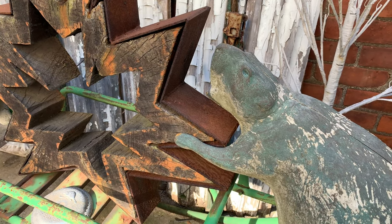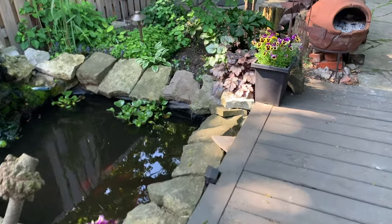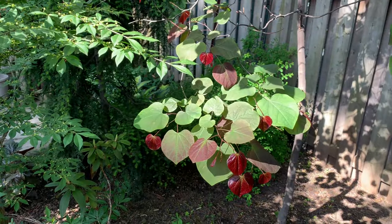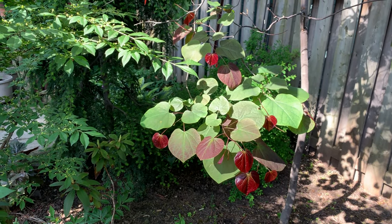Say hi to the hungry beaver as you walk into the garden of Carrie Hughes and Chris Hartnett. The pond offers soothing sound as the discovery begins. Gorgeous plants like this redbud called Forest Pansy contribute to four-season interest.